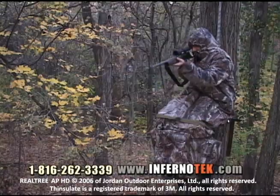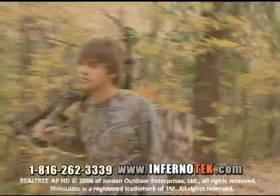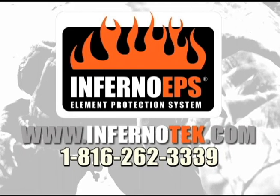Innovative, easy to use, scent control, weather resistant, quiet, and guaranteed to negative 25 degrees Fahrenheit. Visit us on the web at infernotech.com.